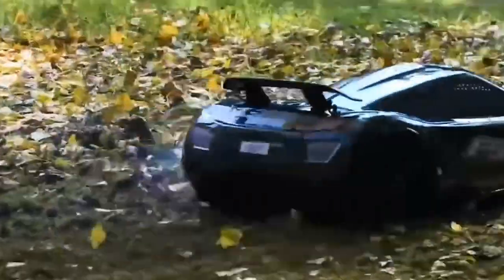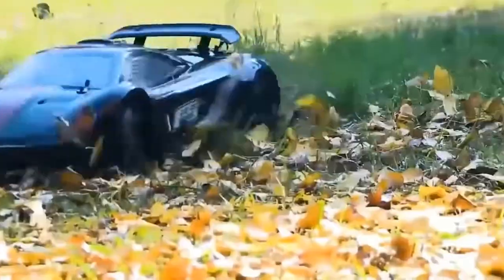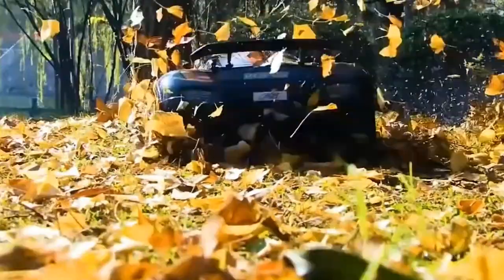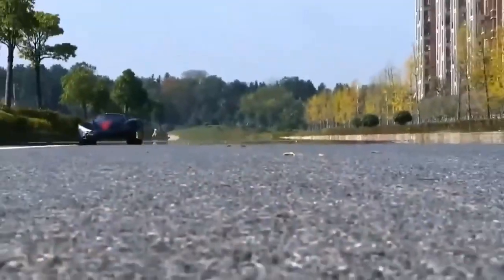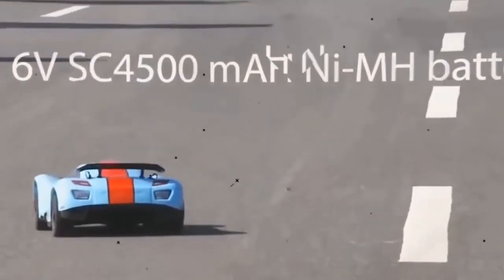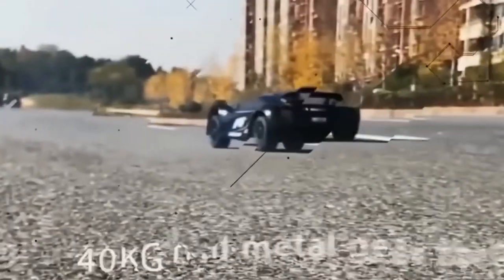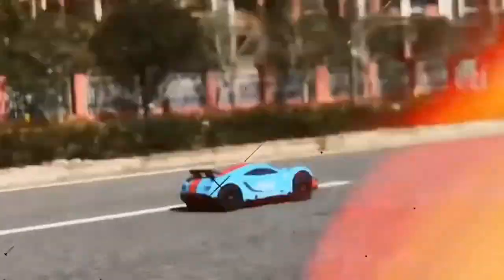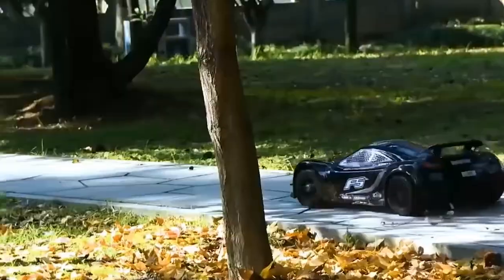Another interesting detail is that this toy supercar runs on gasoline. To build a high-speed, compact toy car that functions like a real sports car can be quite tricky, isn't it? But because it runs on gasoline, it can attain high speeds and give amazing results. This is probably the best RC car to have if you're a racing fan. You can buy it using the link in the description.